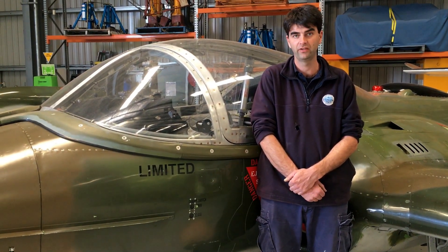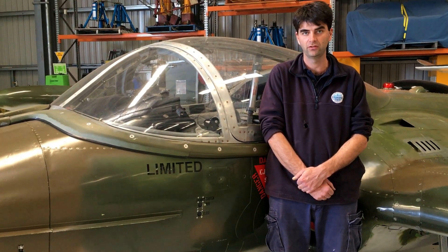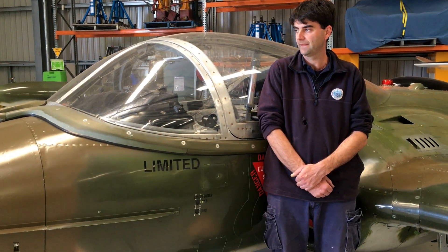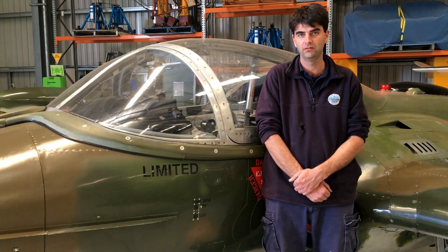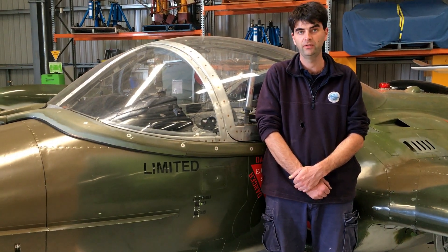This one, along with the other example we have, were both captured when the North Vietnamese took control of the peninsula. They were repatriated from Vietnam in the late 80s, and this aircraft was David Lowy's first Warbird.